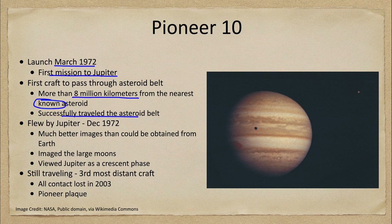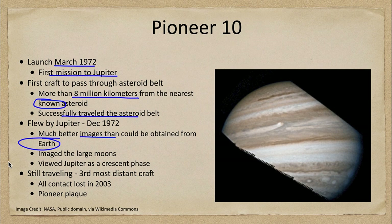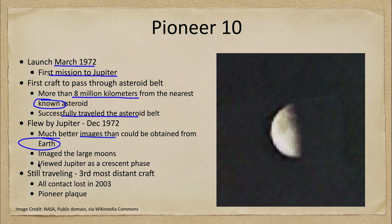We also see a portion of the Great Red Spot towards the left-hand side of the image. This was the first mission to Jupiter and gave us much better images than we could possibly get from Earth, allowing us to look at Jupiter's cloud structures and banding structures in far more detail.